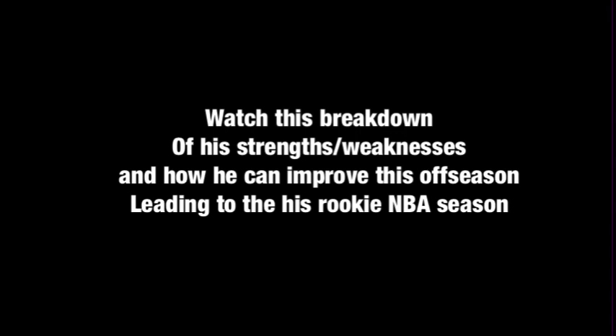Watch this breakdown of his strengths and weaknesses and how he can improve his outside shooting heading into his rookie NBA season.